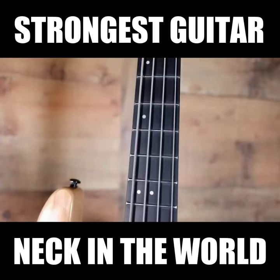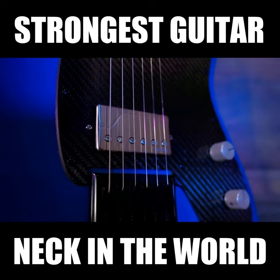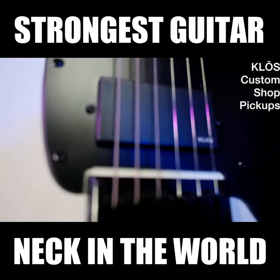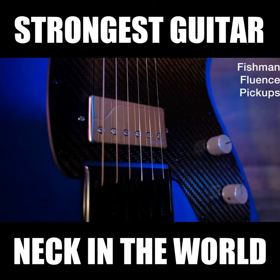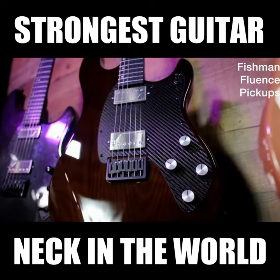Both the guitar and bass feature a carbon fiber neck and an optional carbon fiber pickguard. The two different types of pickups we use are either the Close Custom Design pickups or the Fishman Fluence pickups, which are actually incredibly designed as well.